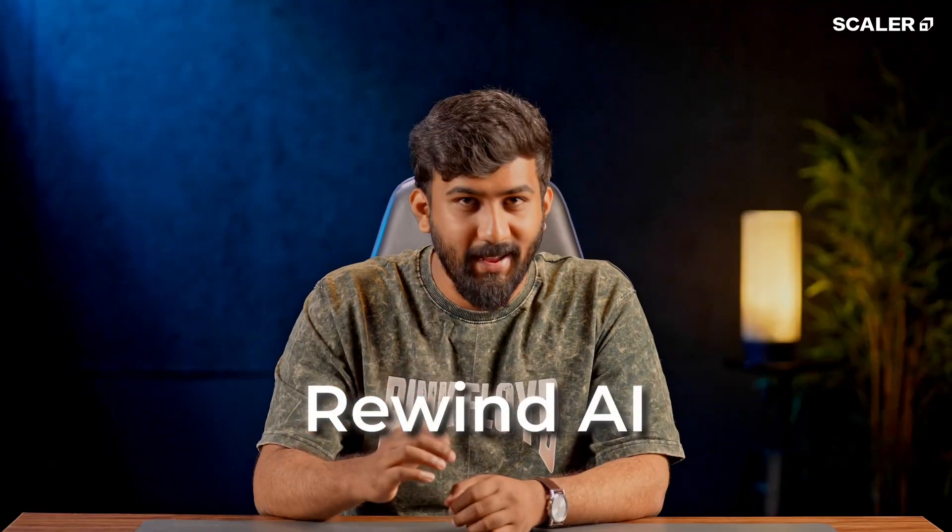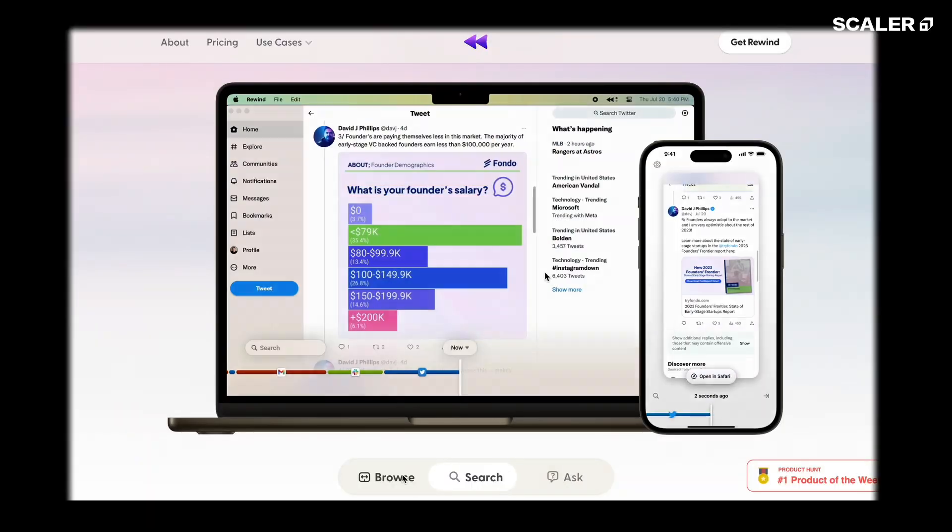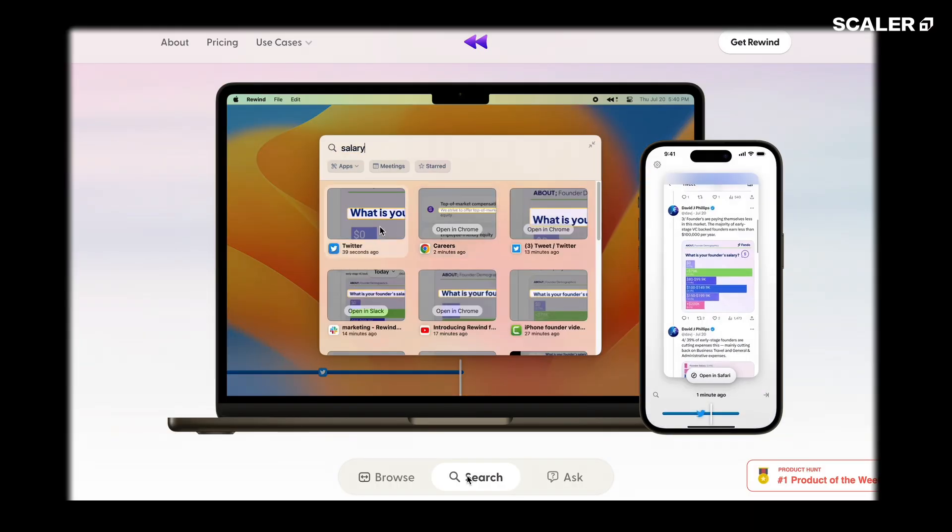Third, Rewind AI. This one's kind of wild. It keeps a searchable memory of everything you've seen, heard, or said on your devices. Instead of breaking your brain like, where did I read that fact about the blue whale? You just type it and Rewind takes you back to that exact moment. And it's all stored locally, so nothing leaves your machine.